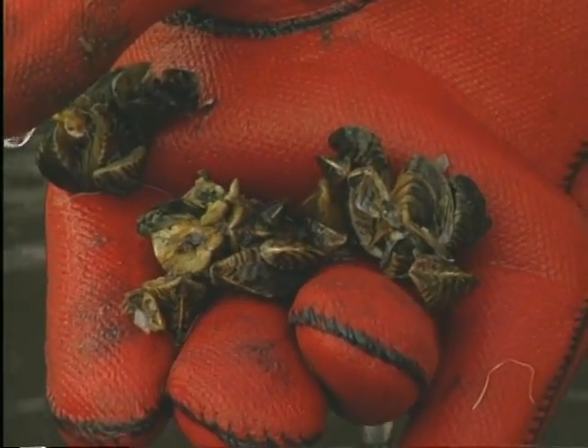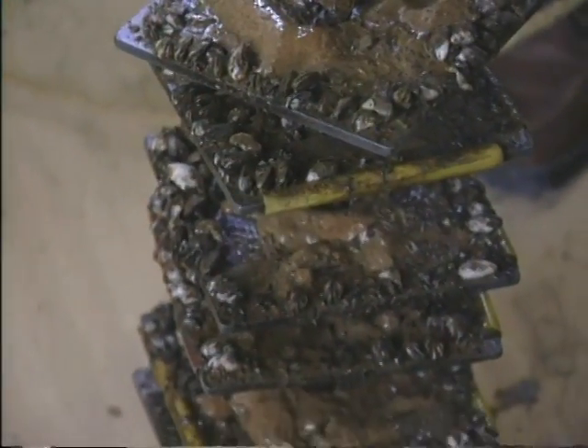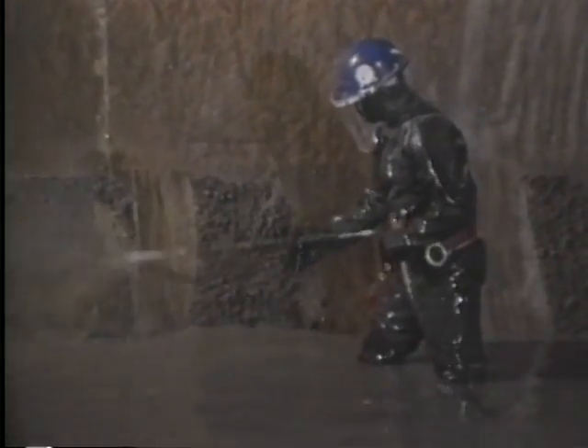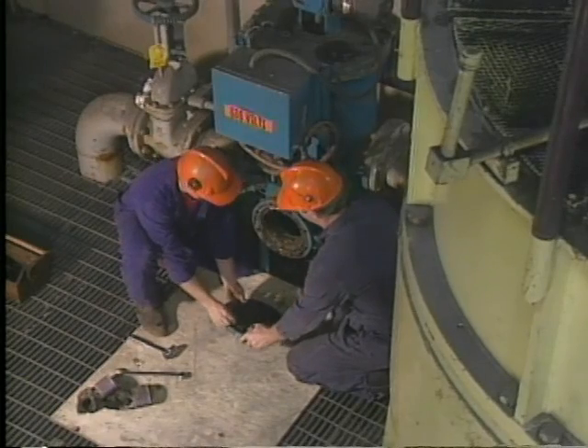A single zebra mussel looks pretty harmless, but in large groups they can pose an enormous threat to aquatic ecosystems, as well as to facilities that use large amounts of water, like power plants, municipal water facilities, and industrial water users.